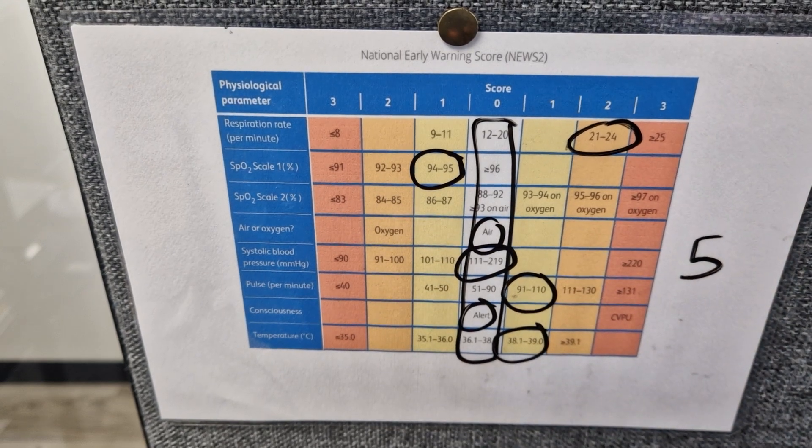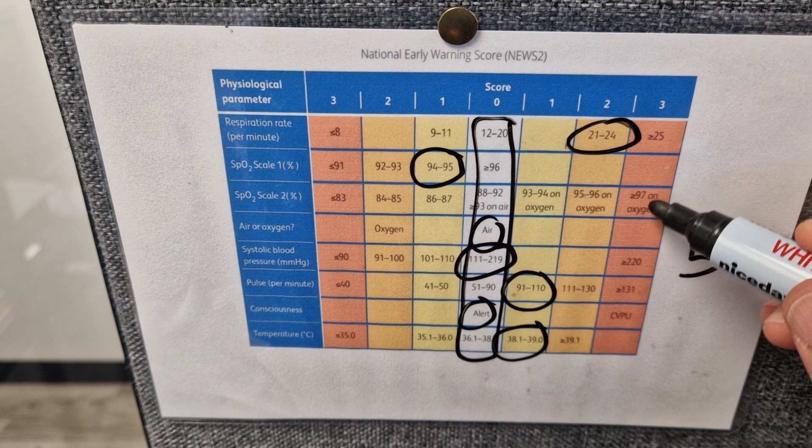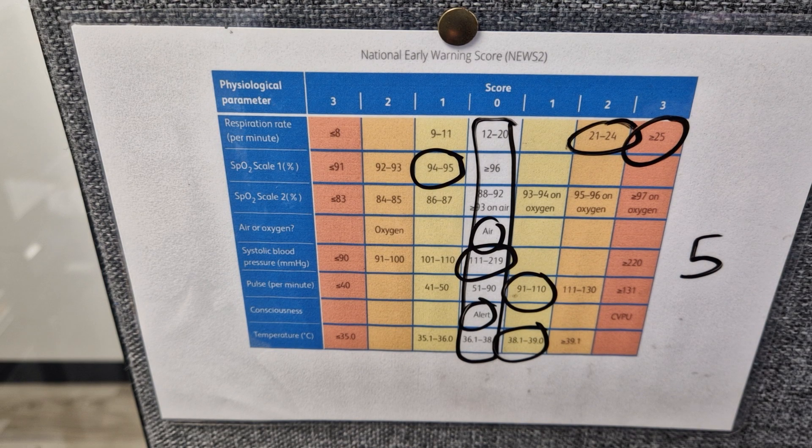A patient with a score of 5 or above we have to consider sepsis — doesn't mean they have got sepsis obviously, but we just have to consider it — or a score of 3 in any one column on its own. So if their breathing rate was above 25 we also get a little bit concerned about those patients.